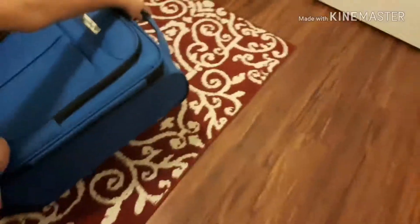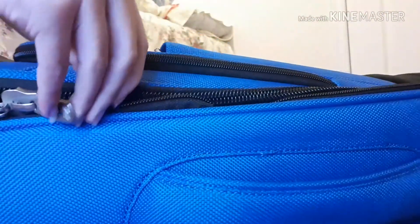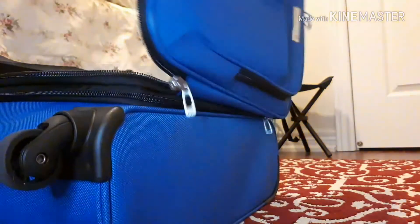Hey guys, what's up and welcome back to my channel! In today's video I'm super excited because I'm going to be packing for a very special trip. The place I'm going is Jamaica, so in this video I'm going to be showing you guys what I'm going to be packing.